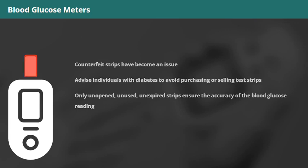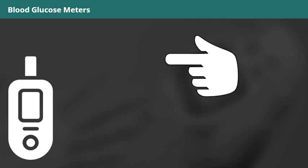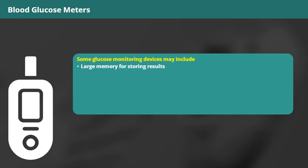The traditional conventional glucose monitoring method involves pricking the fingertip with an automatic lancing device to obtain a small blood sample. A glucose meter is then used to measure the glucose level. Some glucose monitoring devices may include a large memory for storing results, a large display screen, backlights, audio indicators, or a USB connection to download device records directly to a computer.